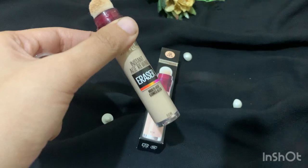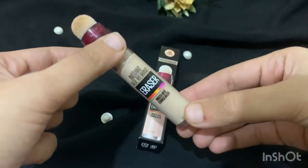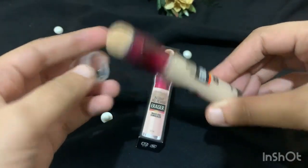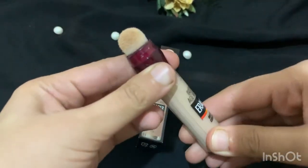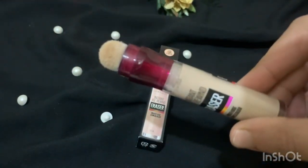Seeing all the positive reviews, I decided to buy it. Otherwise, I don't have any dark circles — I don't really need a concealer. But because of all the hype around it, I thought let's buy it and try it.